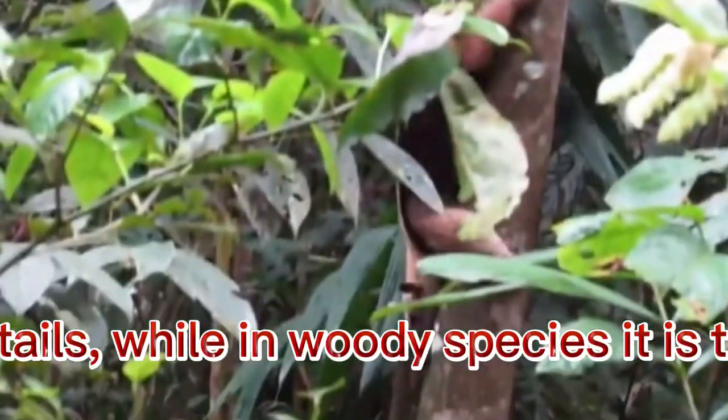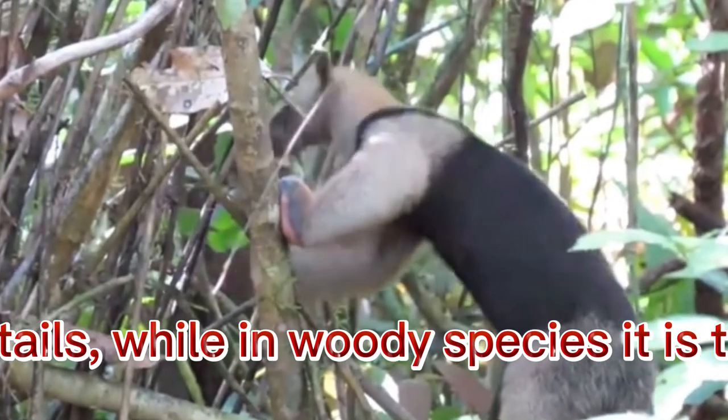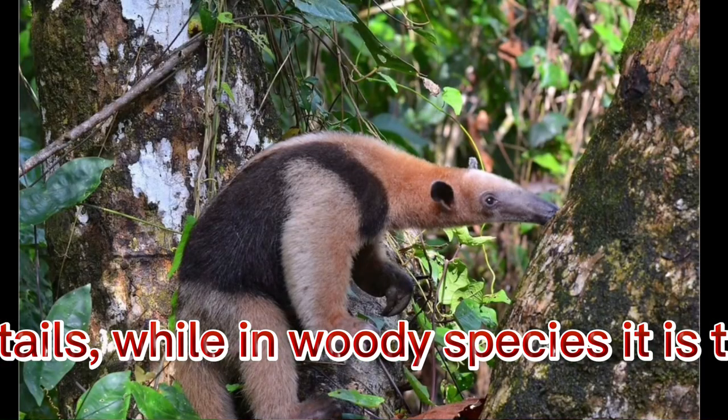All representatives of anteaters have long tails, while in woody species the tail is the most flexible and tenacious, covered with short wool.